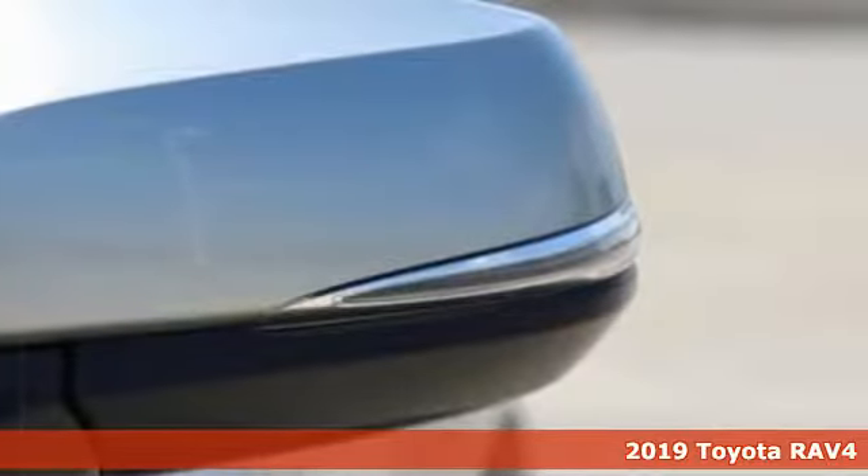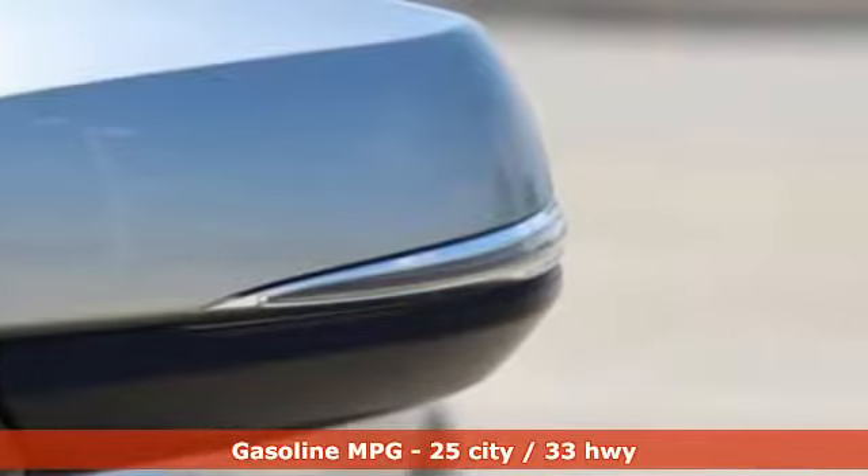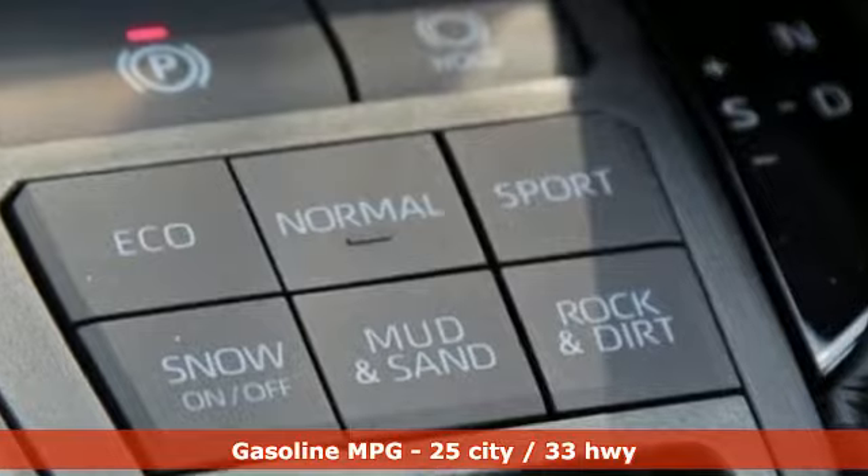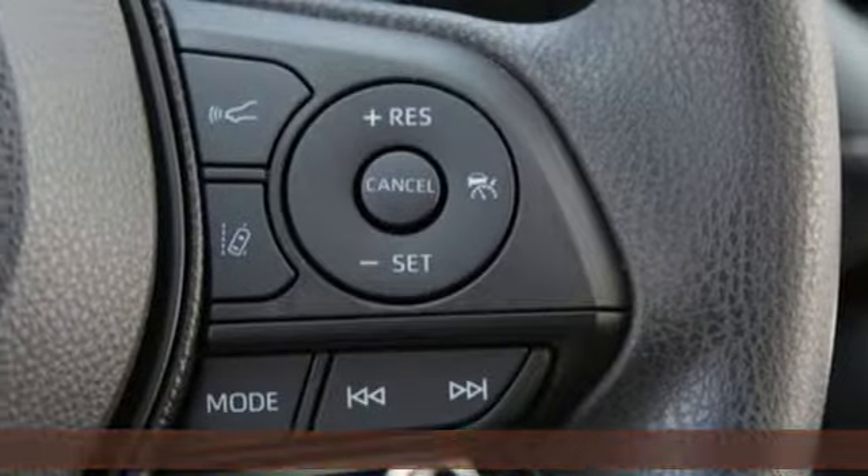It comes with great features you'll love: smart device navigation, Wi-Fi hotspot, manual tilting steering column, wireless phone connectivity, and manual telescoping steering column.